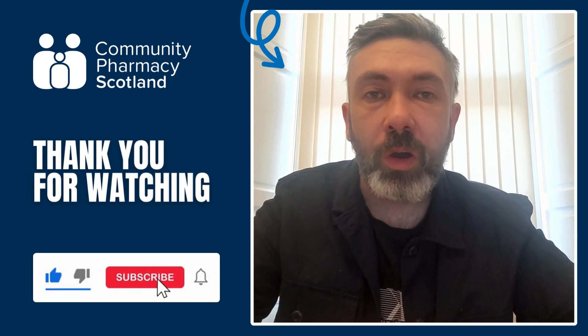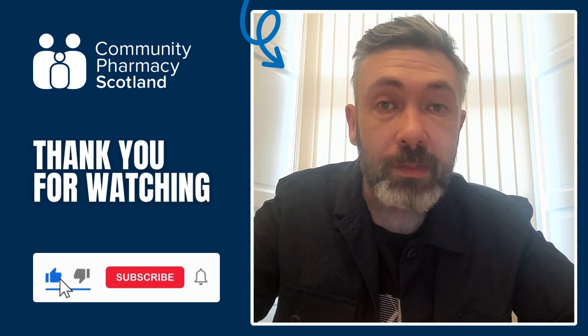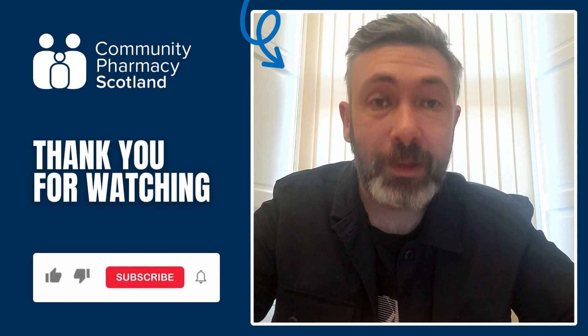As always, you can find all the links to the articles covered in this video in the description. If you like this video, hit like, subscribe, and click the notification bell. And that's all from me — I'll see you again next time.